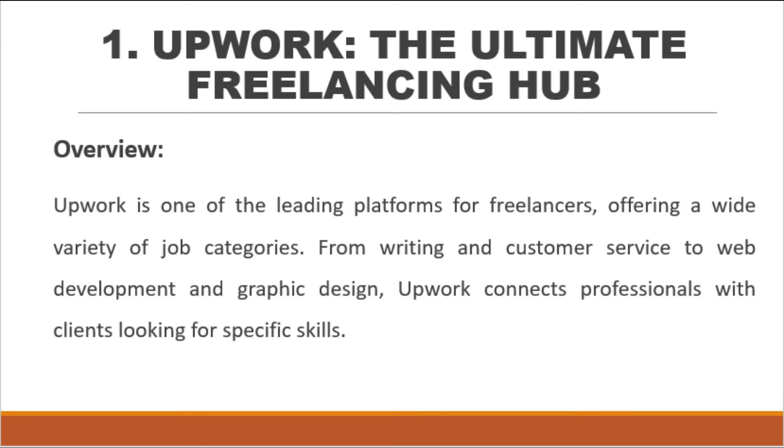Number 1: Upwork — the ultimate freelancing hub. Upwork is one of the leading platforms for freelancers, offering a wide variety of job categories. From writing and customer service to web development and graphic design, Upwork connects professionals with clients looking for specific skills.